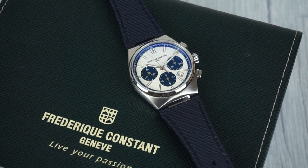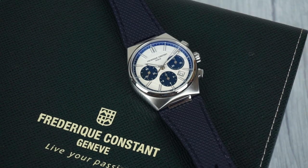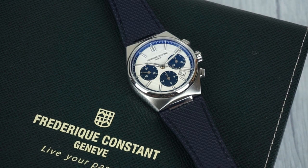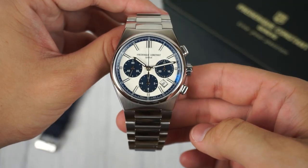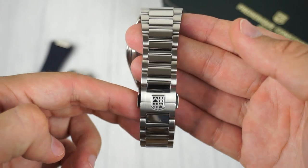Considering the price at which this watch can be obtained on the grey market and in comparison to its retail value, it's evident that the Highlife doesn't receive the recognition it rightfully deserves. Hence, it represents an exceptional bargain for anyone in search of a chronograph with an integrated bracelet.